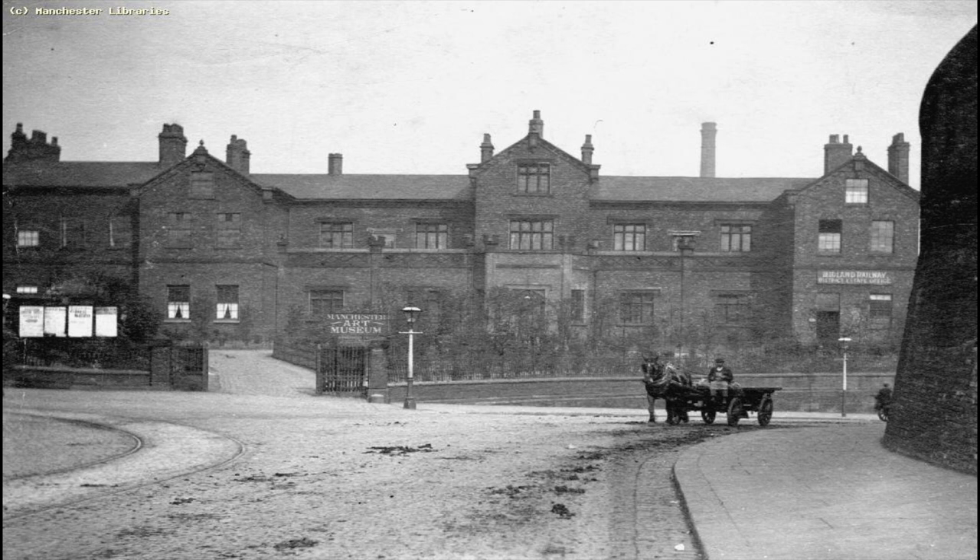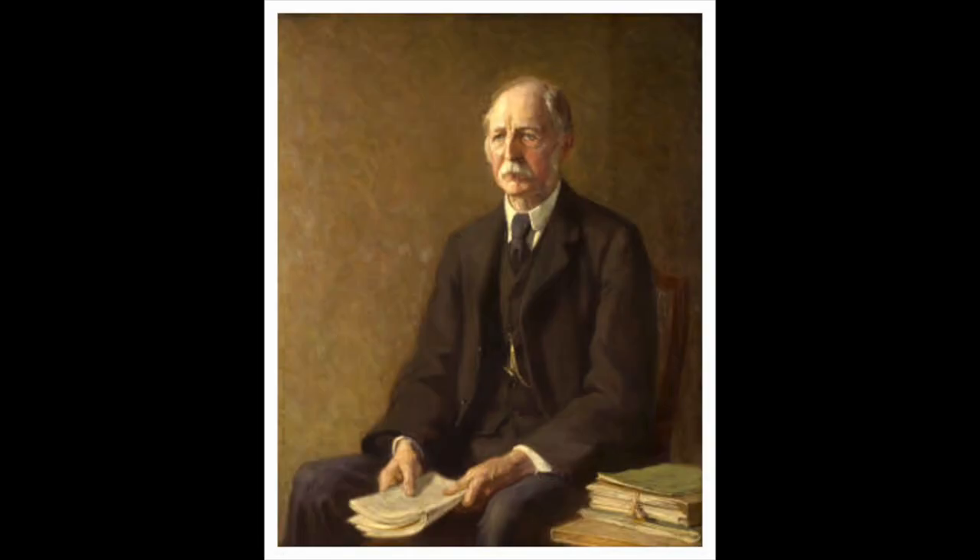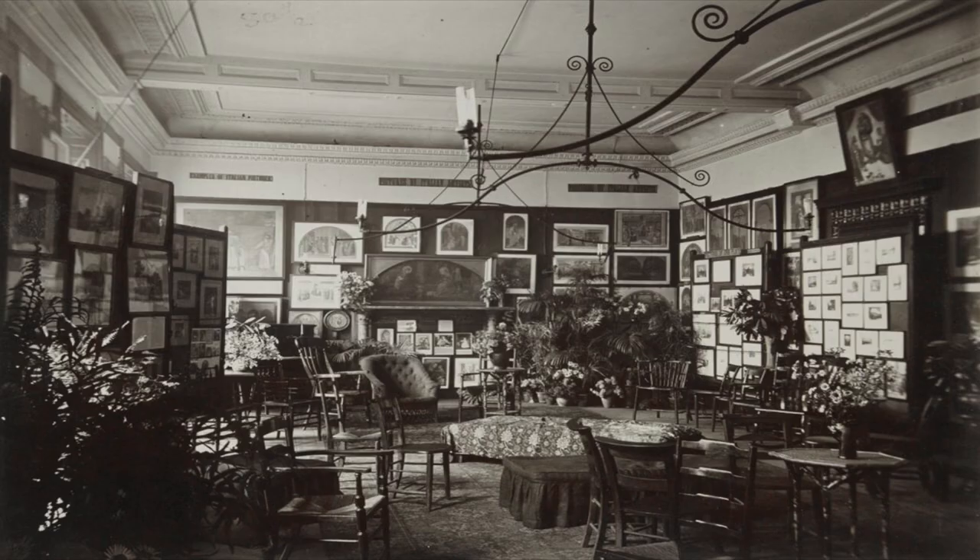By 1868 the Murrays had gone, and it had a brief period owned by the Midland Railway Company. Then in 1886, Thomas Coghlan Horsfall opened it as the Manchester Art Gallery. He was a philanthropist — there were lectures, children's shows — very much an open house. He believed in educating people and sharing art with the masses. Sounds like a really enlightened person.